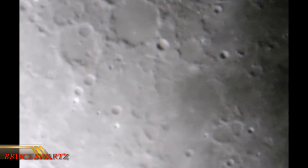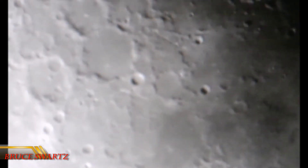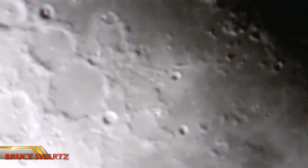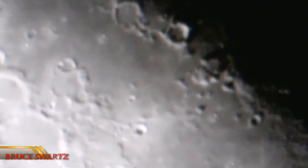Hi and welcome everyone. Thanks again for joining me in this amazing time and moment in history, having found structures on the moon. It's been years that many people have been declaring that there are structures on the moon.